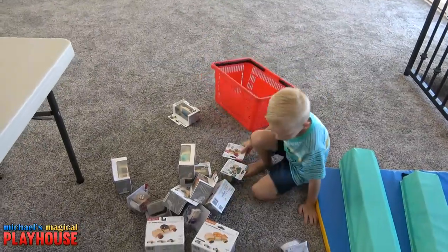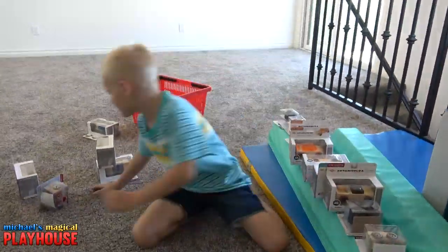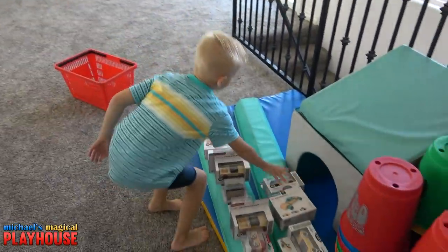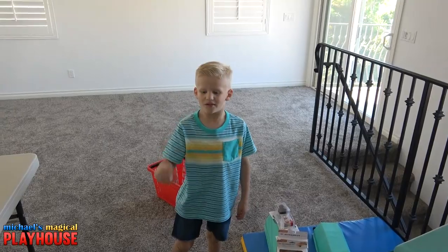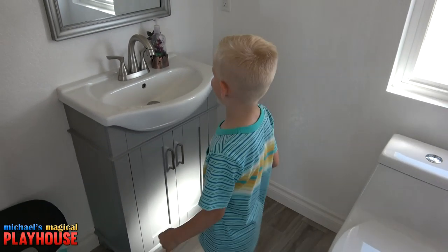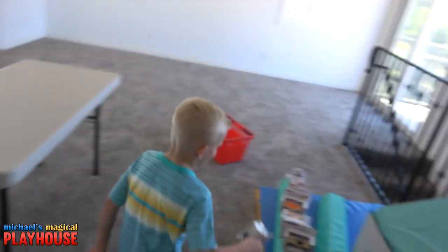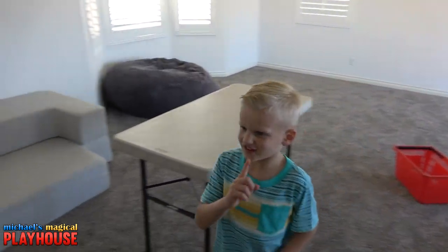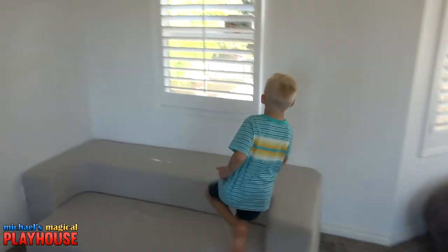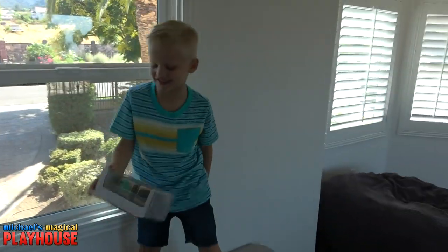So I have... seven... twelve... and fifteen! Oh! Two more! In the toilet! In here! Yay! I found sixteen! Okay, now just one more!